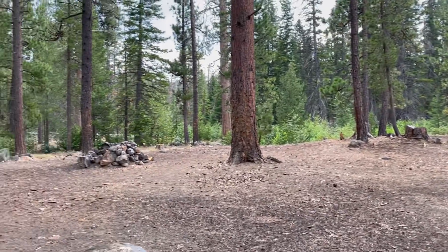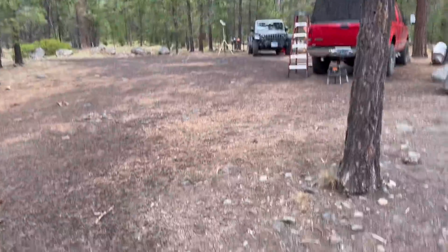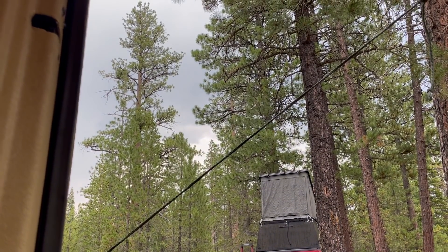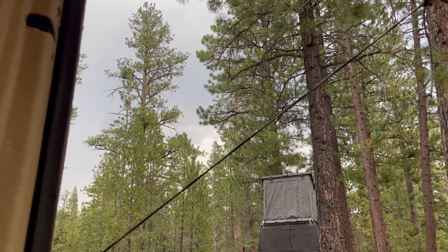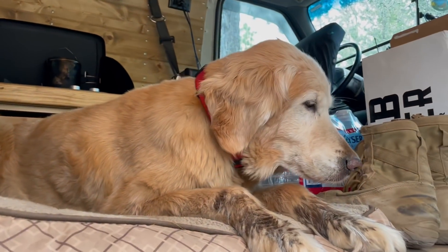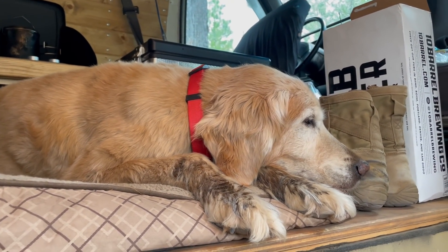We're getting a little bit of a hail and rain storm. Everybody's weathering it pretty well, but you can see pretty good-sized hail coming down. We're getting a little thunder and lightning show too. Daisy's not a fan, so we're hanging out here at the van trying to keep her happy and comfortable.